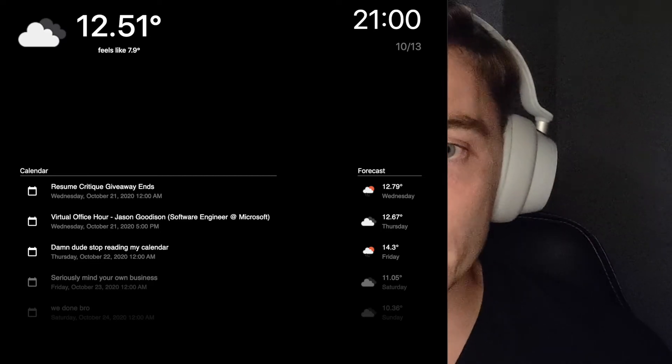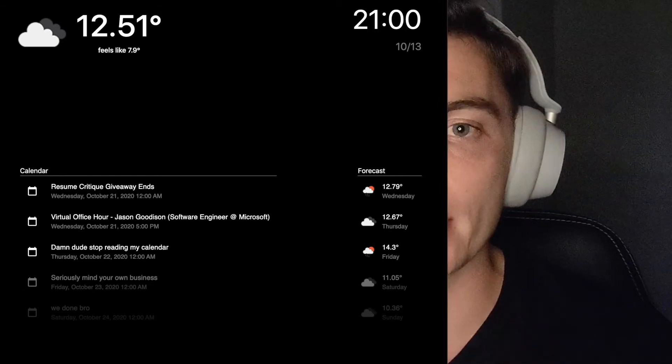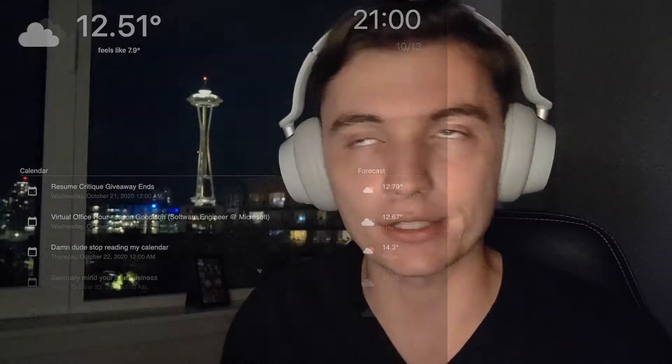Last but not least, this is my biggest project — the one that got the most attention and got me to Microsoft — and that is a smart mirror. Now if you Google or YouTube how to build a smart mirror, what you'll find is everybody does the same thing: there's this application called Magic Mirror, they get a Raspberry Pi, they download some software, run it, build a cool frame, and throw it up on their wall. That's not what I did — I wrote the entire GUI for it.